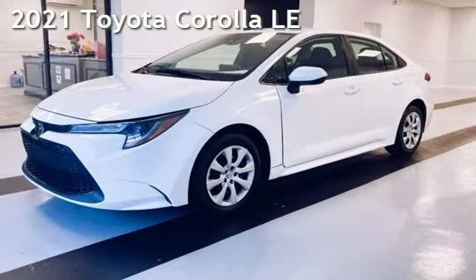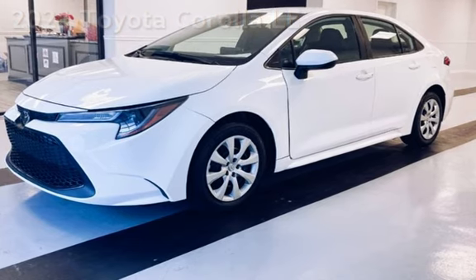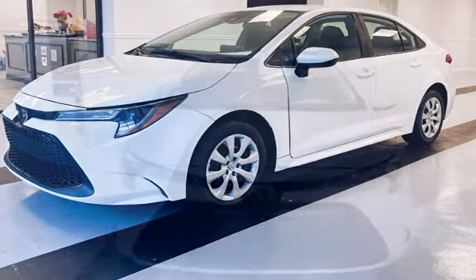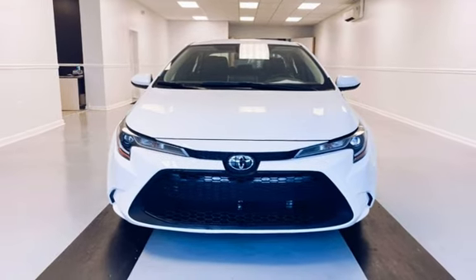Presenting a preowned 2021 Toyota Corolla LE. This four-door sedan has a four-cylinder, 1.8-liter i4 engine, with front-wheel drive and an automatic transmission.